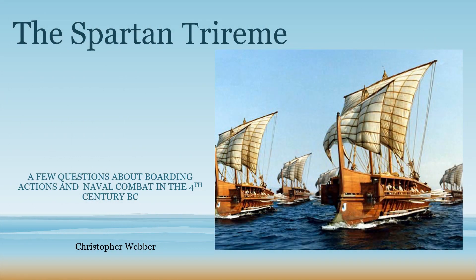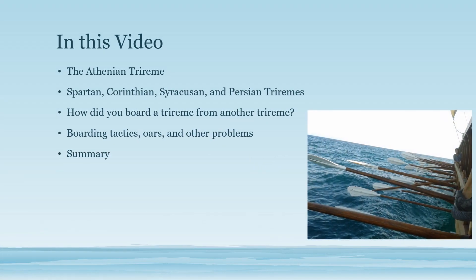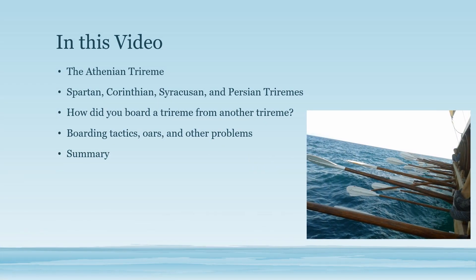Hello, thanks for watching this short slideshow on the Spartan and other non-Athenian triremes. This is mainly about asking questions brought on by some research I've done for a book. In the video we're going to talk about the Athenian trireme and its differences from other triremes, and try to work out how those other triremes worked.